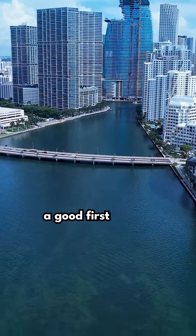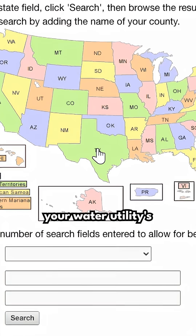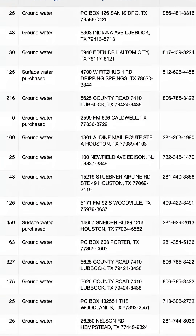If you get your water from your city, a good first step to find out what might be in your water is to look up your water utility's consumer confidence report, or CCR.